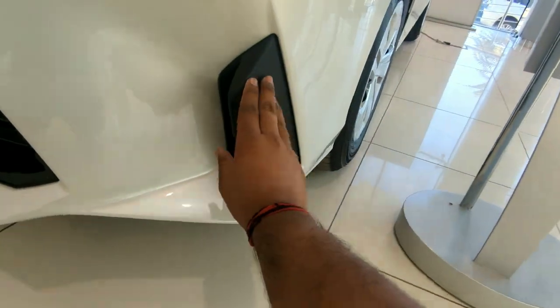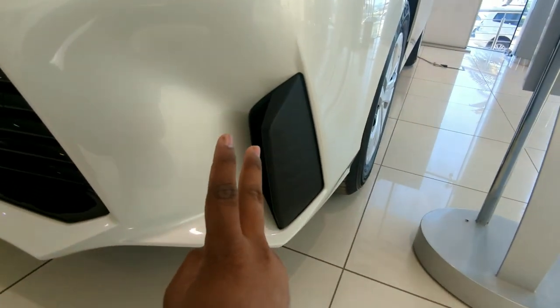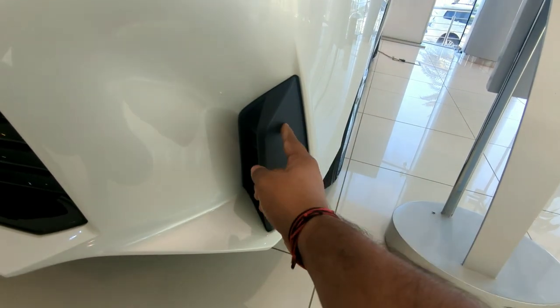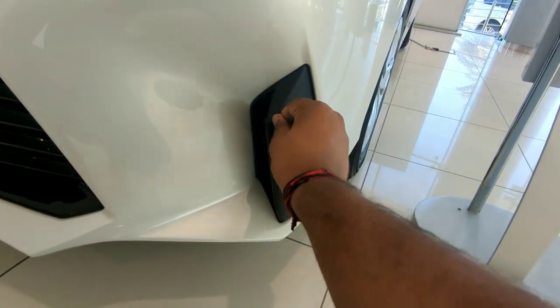In the fog lamp area, this design element has two functions — one is aerodynamic and the second is aesthetics. Toyota likes to call this the 'pontoons' — spelled P-O-N-T-O-O-N-S.